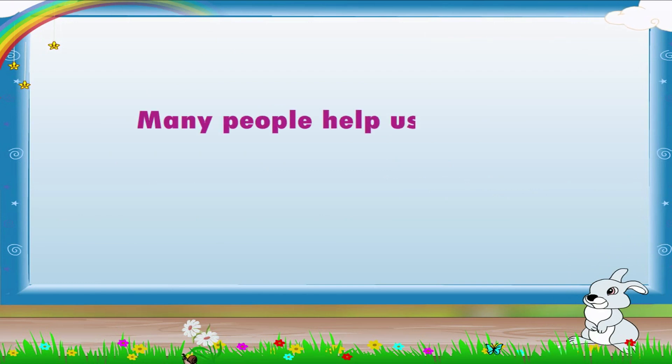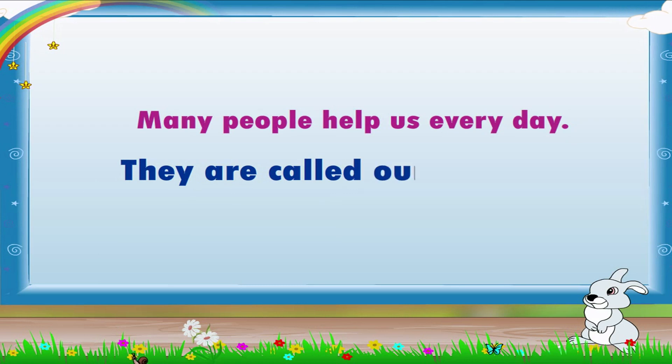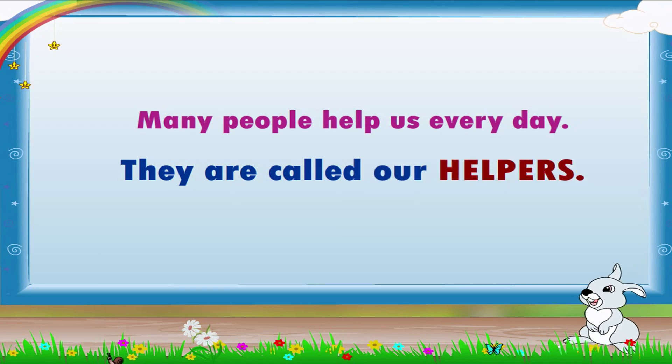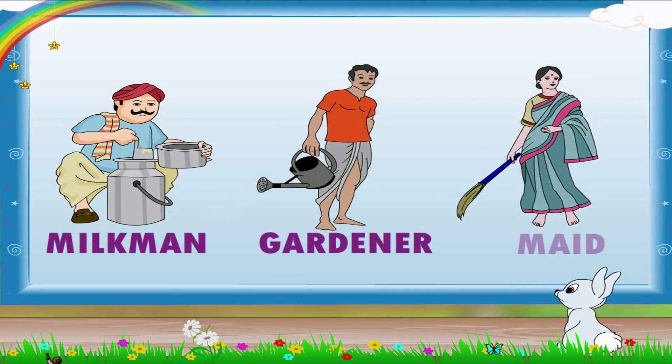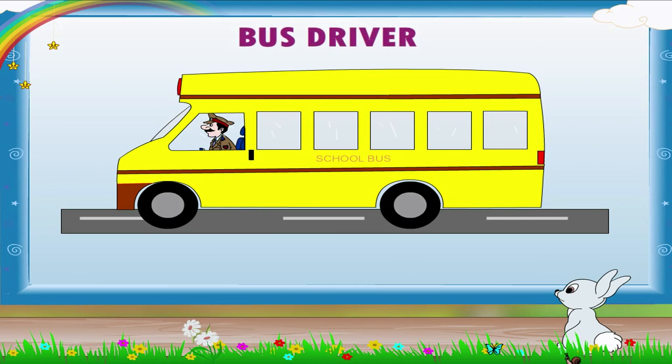Many people help us every day. They are called our helpers. Apart from the milkman, gardener, and maid at home, there are others who help us too. Let us look at these pictures and get to know our other helpers.